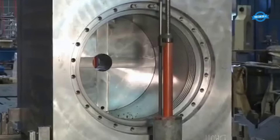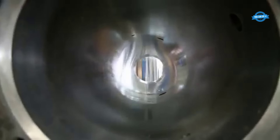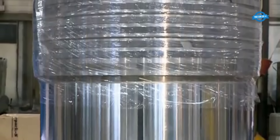Notably, this cylinder is the largest of its kind currently employed in a press within Europe. It boasts a piston with a diameter of 60 centimeters, featuring a specially-treated surface for enhanced performance.